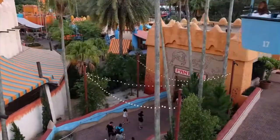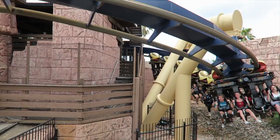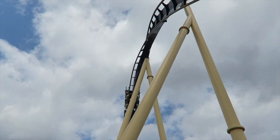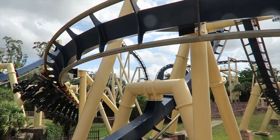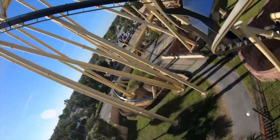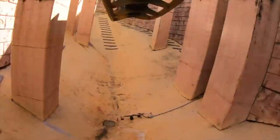We now come to the final land in the park, Egypt. The main attraction in the land is Montu, the huge steel inverted roller coaster. Named after the Egyptian falcon god of war, this massive coaster will be a shock to the senses with its seven inversions, 128-foot drop, and lots of other exciting elements. It has consistently been in the top 50 coasters in the world for the last 24 years running, and is no doubt a fan favourite attraction.